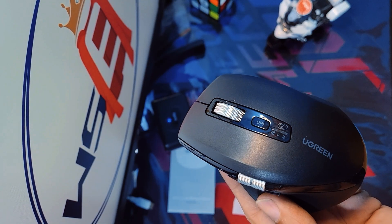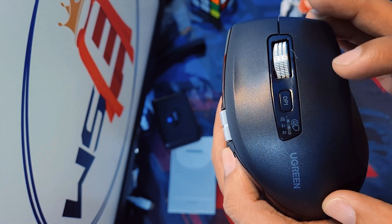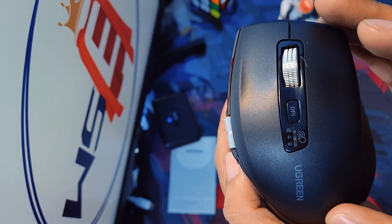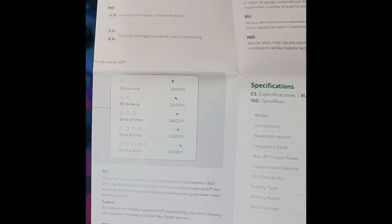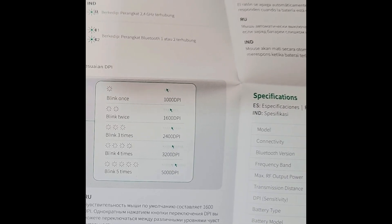You can easily increase or decrease DPI by pressing the DPI button sequentially. The LED light will blink accordingly to show the adjusted DPI level. Moreover, the light color will match your chosen mode — for example, if you are using Bluetooth mode 1, the blue light blinks as per your adjusted DPI level.